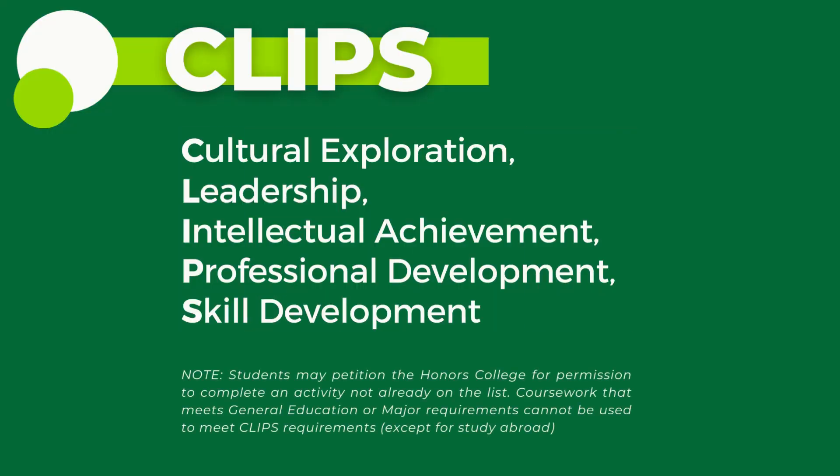As previously mentioned, students seeking university honors are required to complete three honors experiences from at least two of the five different CLPS domains, while students seeking highest honors are required to complete five honors experiences from at least three of the five different CLPS domains.